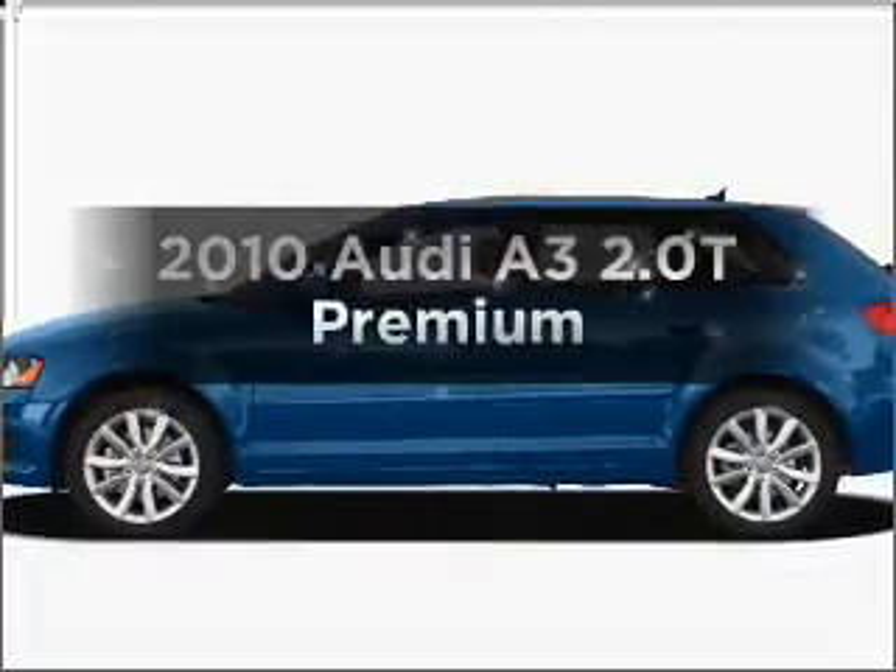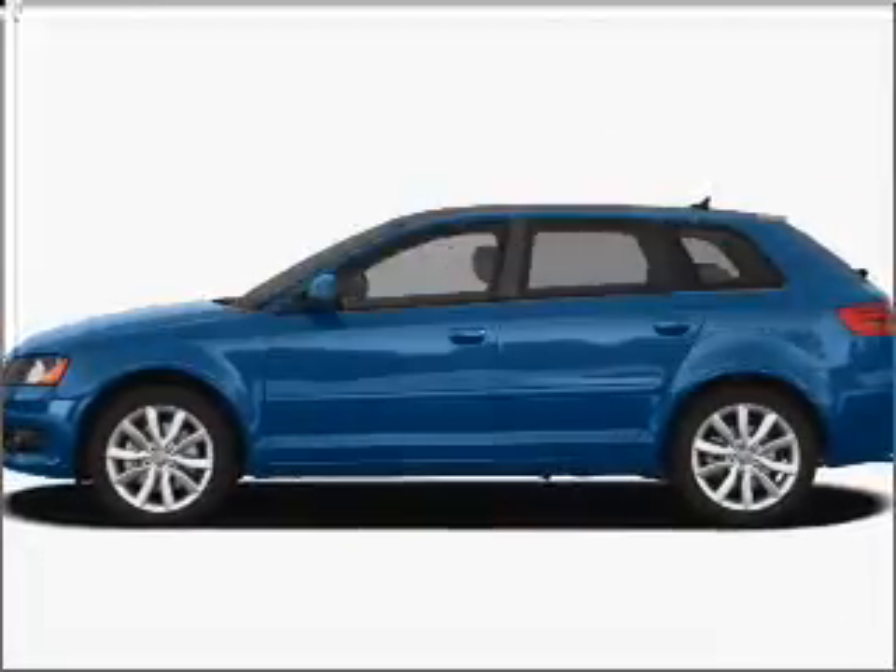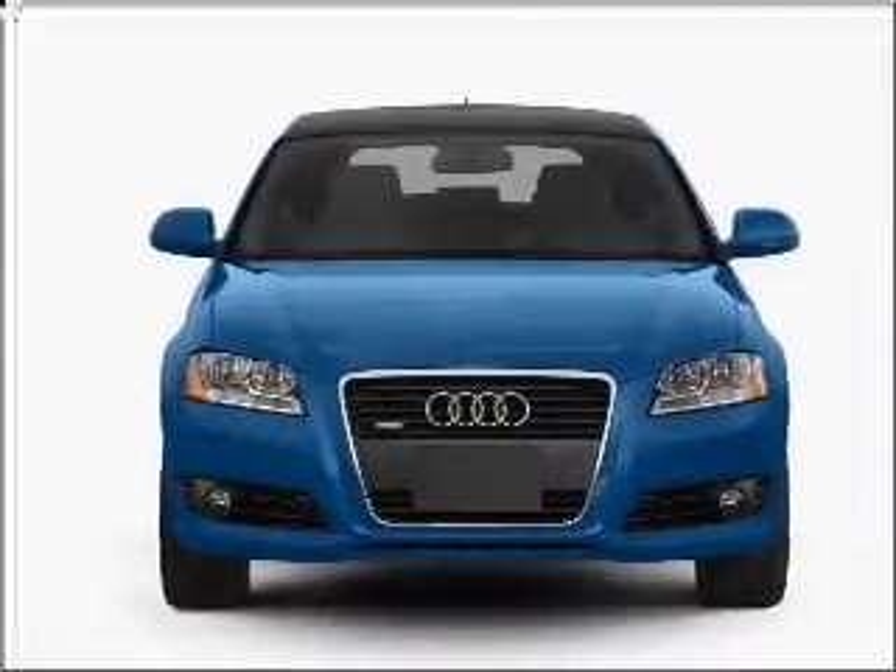If you're looking for a first-rate auto, this one could be yours today. With an efficient four-cylinder engine connected to a smooth-shifting six-speed automatic transmission.